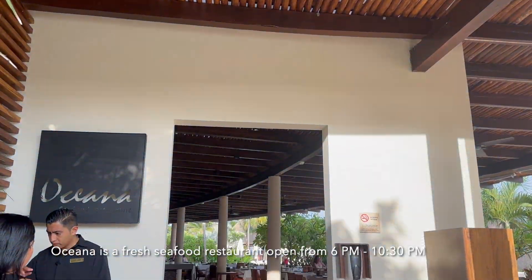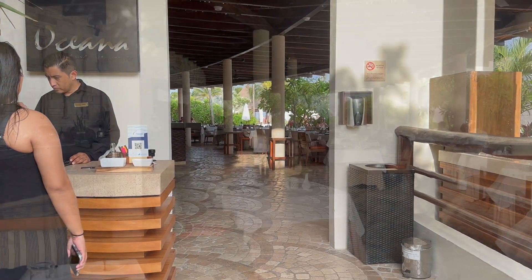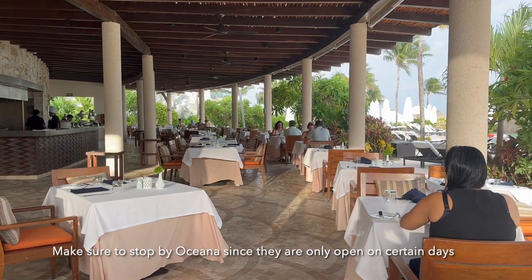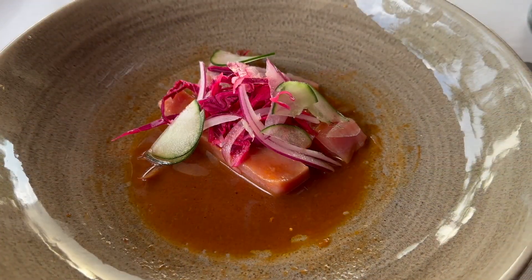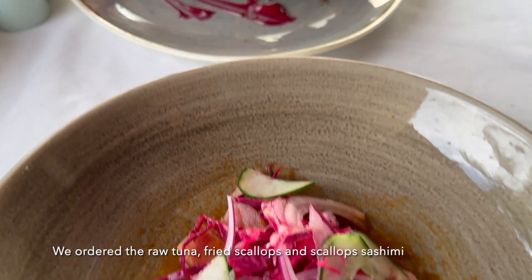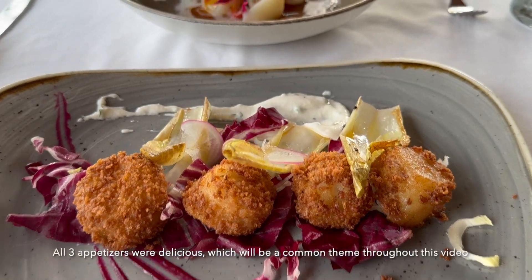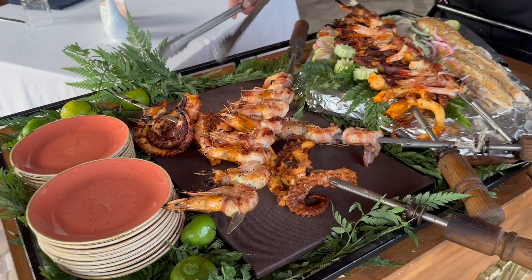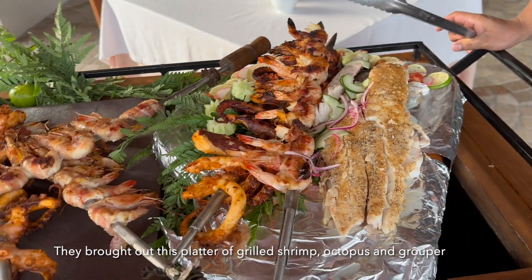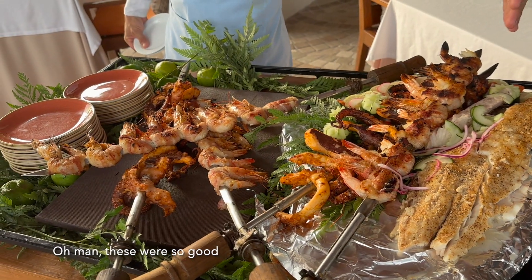Oceana is a fresh seafood restaurant open from 6 to 10:30 p.m. Make sure to stop by Oceana since they are only open on certain days. We ordered the raw tuna, fried scallops, and scallops sashimi — all three appetizers were delicious, which will be a common theme throughout this video. They brought out a platter of grilled shrimp, octopus, and grouper. Oh man, these were so good. We had coconut shrimp and grilled octopus for our main entrees.